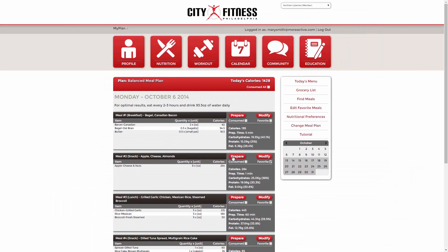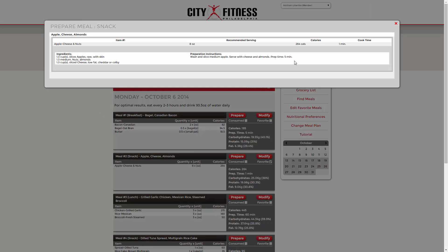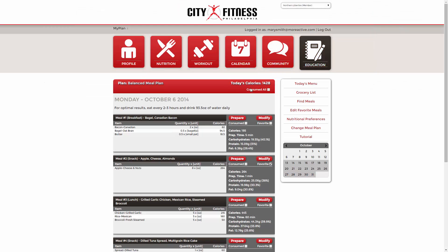Your preparation instructions are located here. Keep meals that you enjoy a simple click away by adding them to your favorites list.